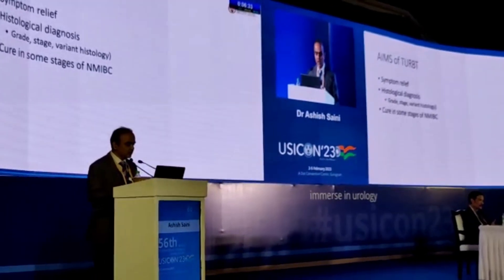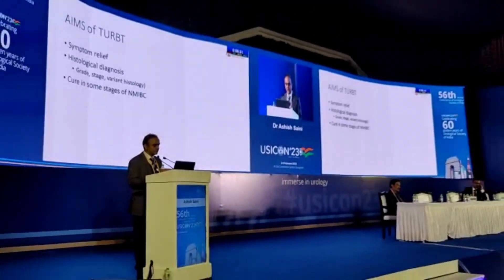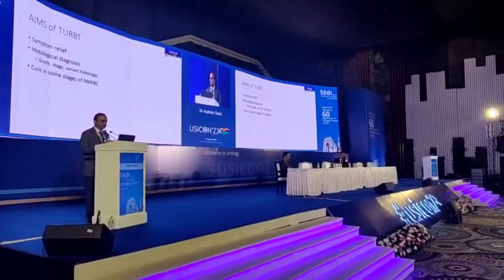The aims are symptom relief, physiological diagnosis in the form of grade, stage and variation, and cure in some stages of non-muscle invasive bladder cancer.